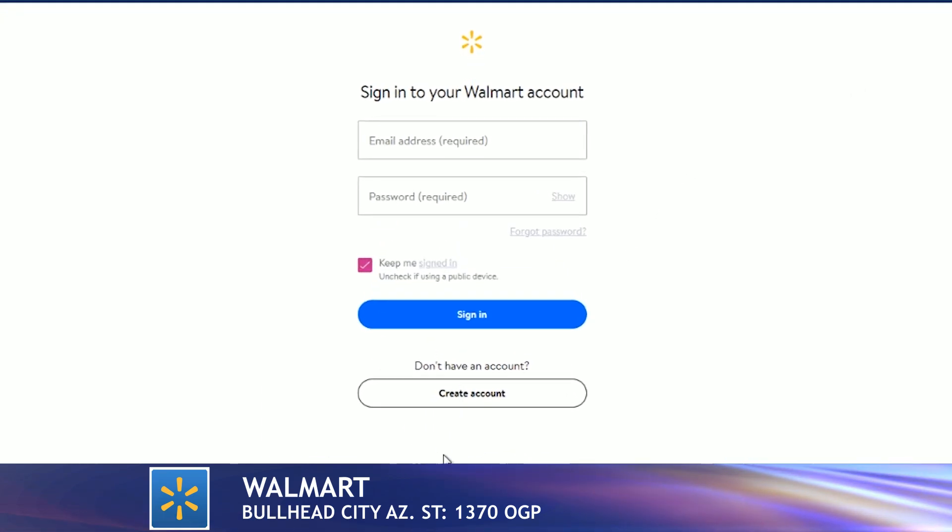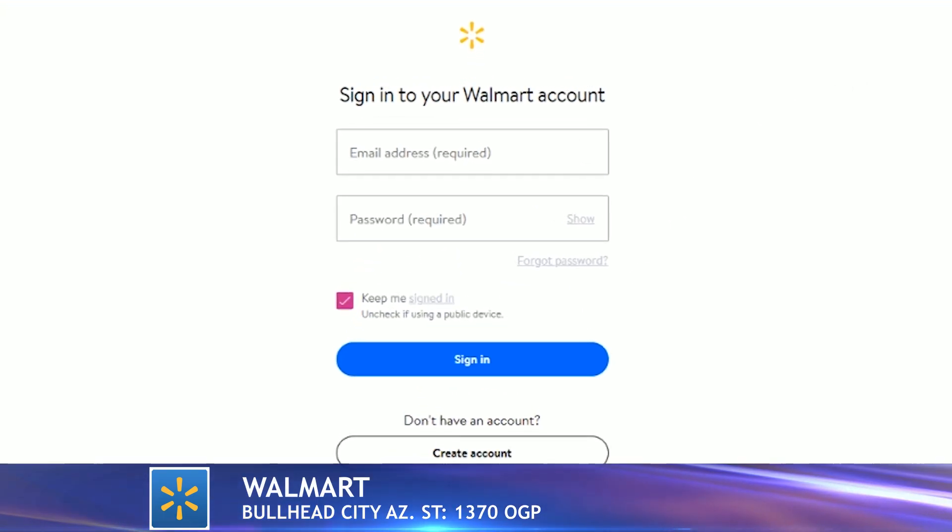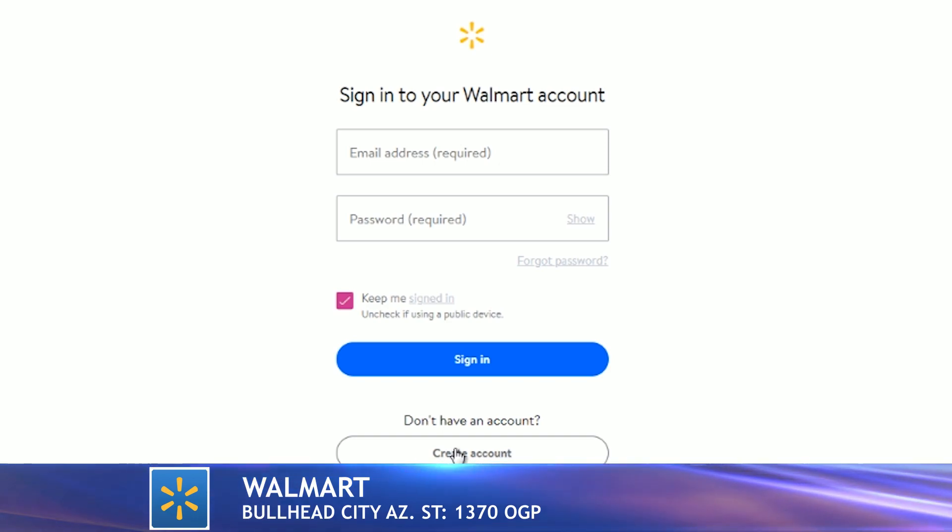If you haven't created an account, go ahead and take this time to do so. Pause this video and follow the step-by-step instructions. Otherwise, just sign in and it will take you back to the platform front page.